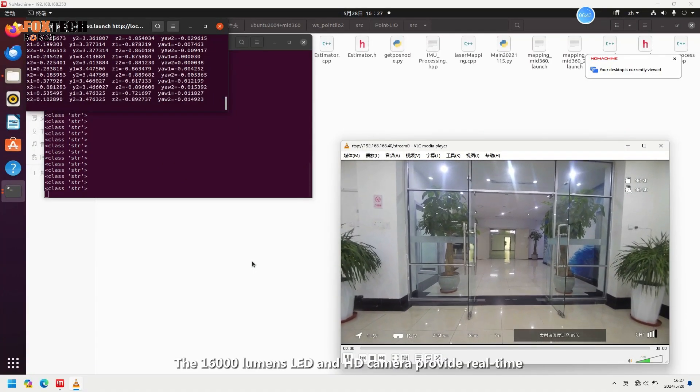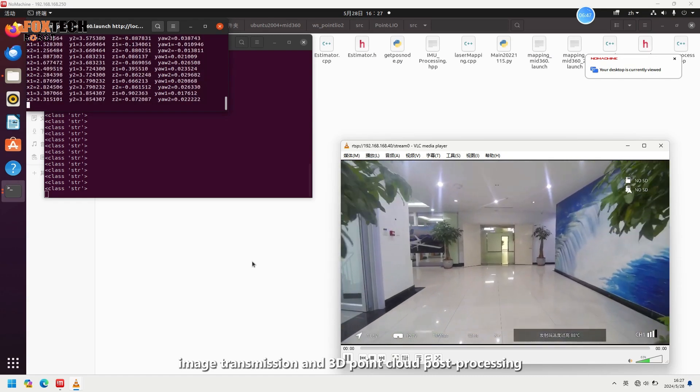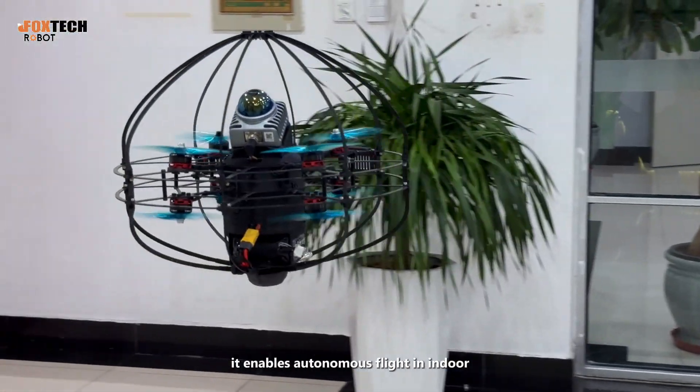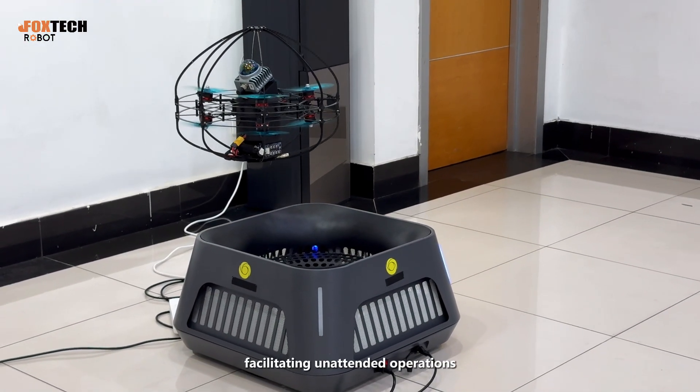The 16,000 lumens LED and HD camera provide real-time image transmission and 3D point cloud post-processing. Paired with an automatic charging nest, it enables autonomous flight in indoor enclosed spaces and facilities, facilitating unattended operations.